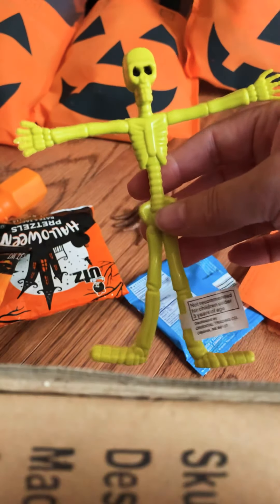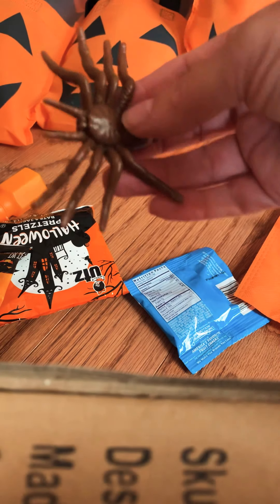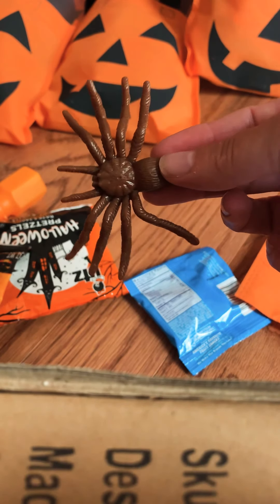I think it's a bag of 12 because I got two, which sounds about right. Then I throw in a spider — this one's brown, but each one has different colors: pink, blue, green, yellow. And then to top it off, each kid gets a little pack of Halloween bubbles.